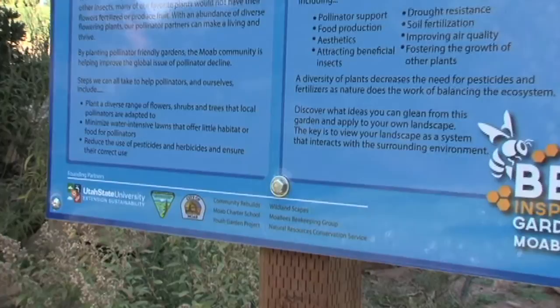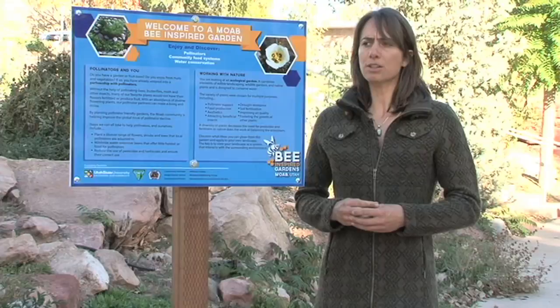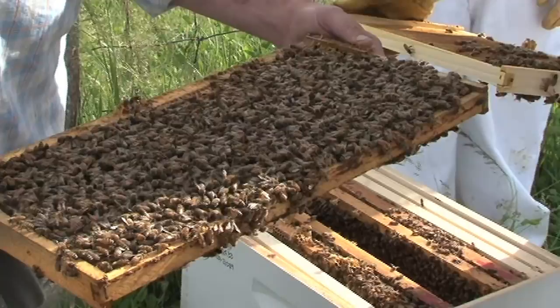Partners include the Bureau of Land Management, USDA Natural Resources Conservation Service, a local non-profit that builds strawbale housing called Community Rebuilds, the local nursery called Wild Landscapes, as well as others such as the Moab Beekeepers Bee Group. It's been really exciting to bring this group of people together and affect large-scale change in the community.